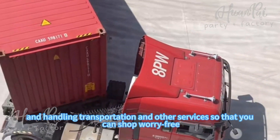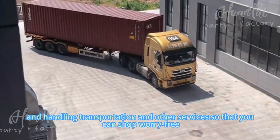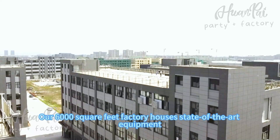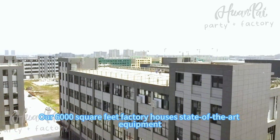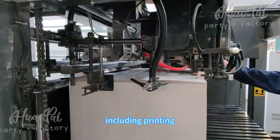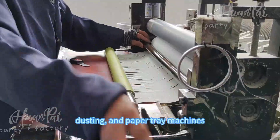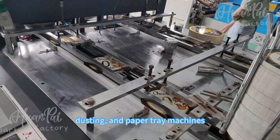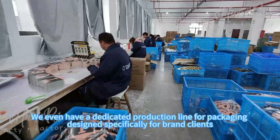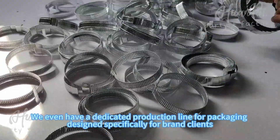We handle transportation and other services so that you can shop worry-free worldwide. Our 6,000 square feet factory houses state-of-the-art equipment including painting, laminating, screen flow stamping, die-cutting, and paper plant machines. We even have a dedicated production line for packaging, especially for brand clients.